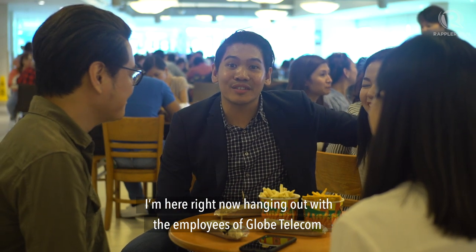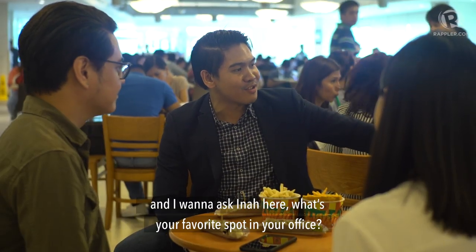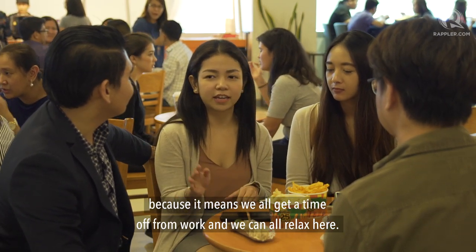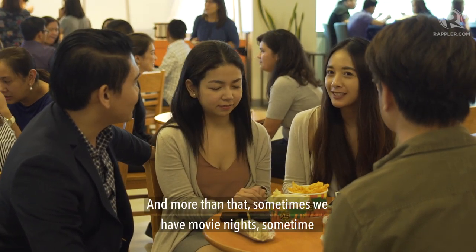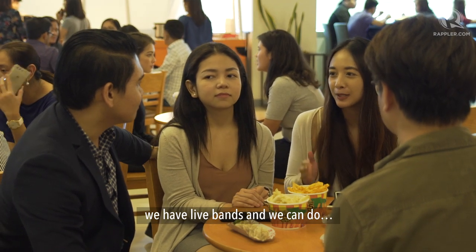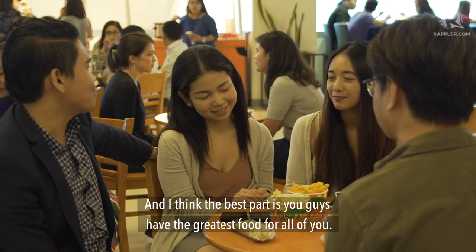I'm here hanging out with the employees of Globe Telecom. I want to ask Ina here — what's your favorite spot in your office? We really like it being here in the office cafeteria because it means we all get a time off from work and we can all relax together. Sometimes we have events and live bands, and the best part is you guys have the greatest food.